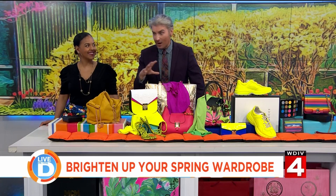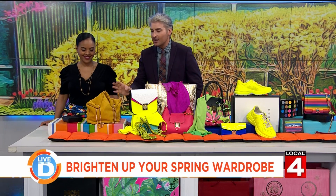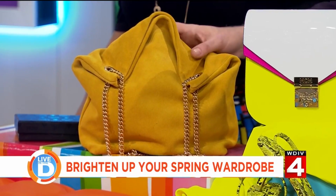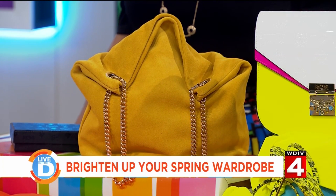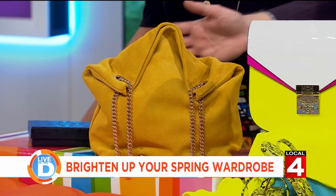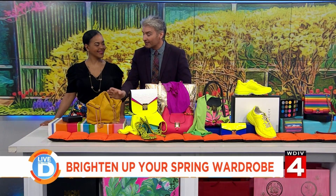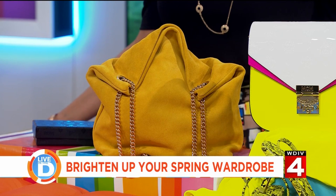Now if fluorescent is a little too much for you, I highly recommend you at least embrace color in an unexpected way. This is from Brooks Brothers — it's suede, you can use it 12 months a year. You treat this marigold as a big color. It's not as bright as screaming fluorescent, but at least it's color. Treat this as a neutral and have fun with it.